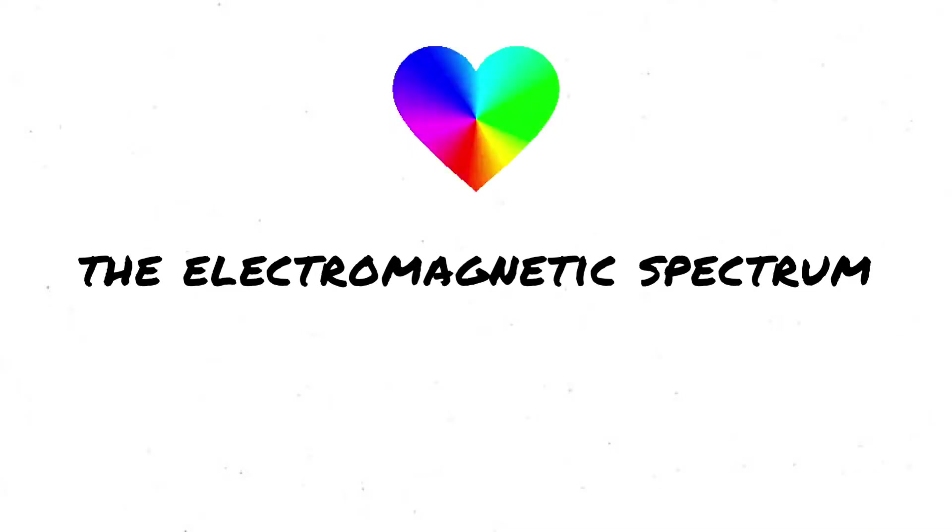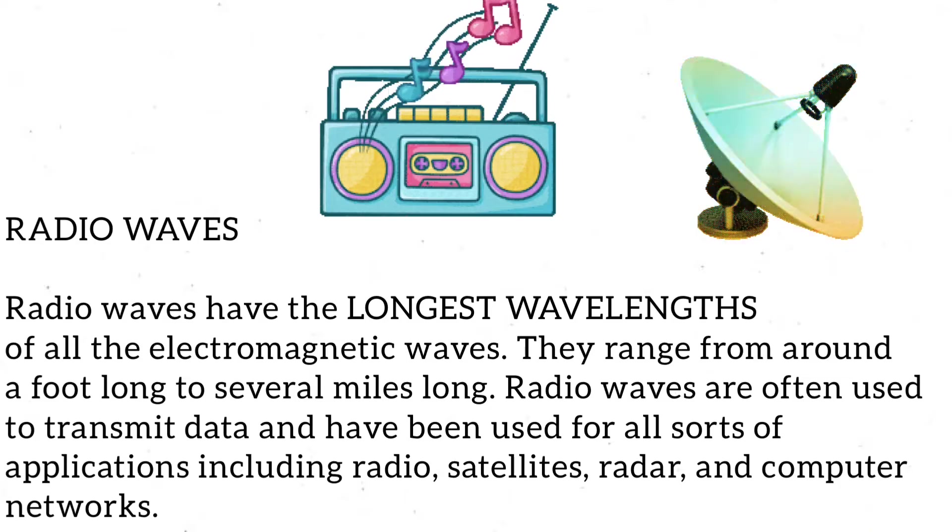Scientists describe the electromagnetic spectrum as a long line. At one end lie radio waves. Radio waves have the longest wavelengths of all the electromagnetic waves. They range from around a foot long to several miles long.